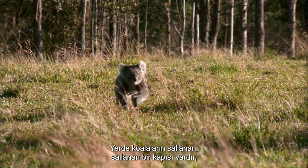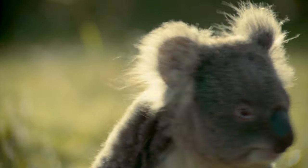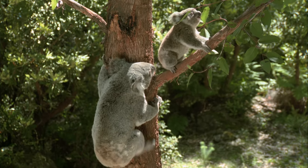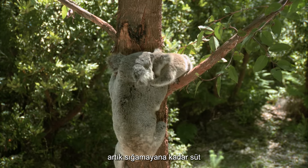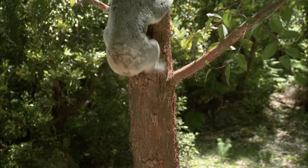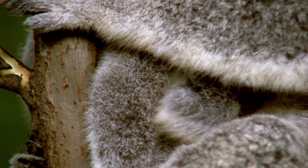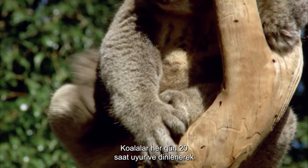On the ground, koalas have a sauntering, lolloping gait, but when they need to, these usually ultra-slow animals can really move. Excellent mothers, females are very tolerant of the young, who will pop back into the pouch for more until they can't fit anymore. Carrying them around on their backs, mother and joey are very close, and the young joey will sleep curled up in his mother's lap.